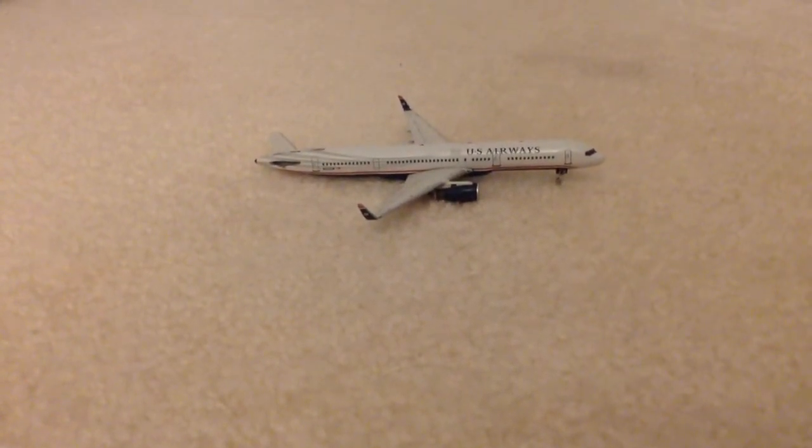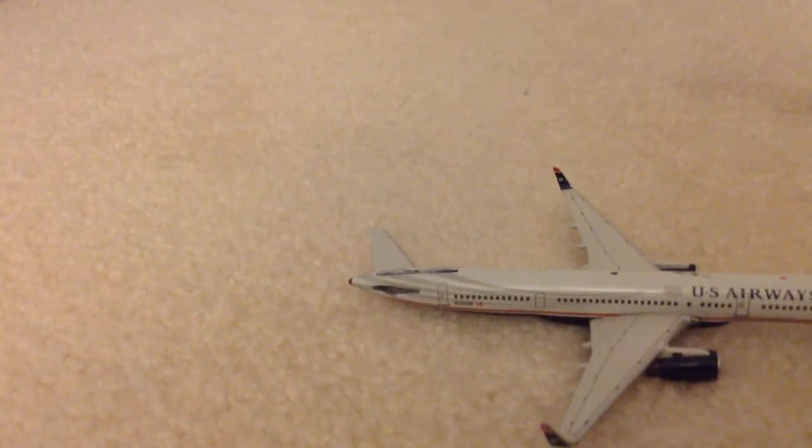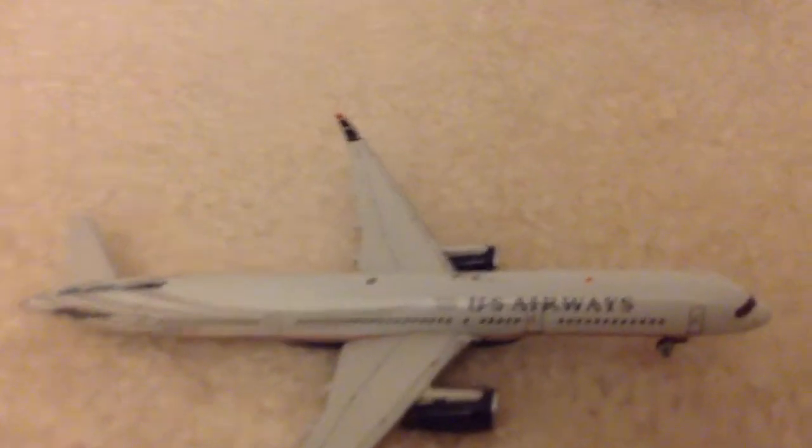Right here we have a U.S. Airways 757, and it is missing the back wing and the back tail. It also has a scratch mark right there.